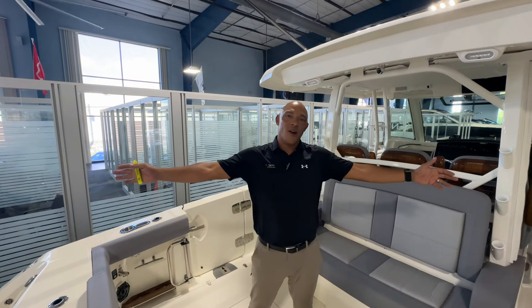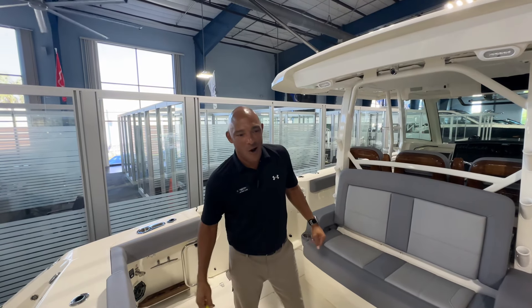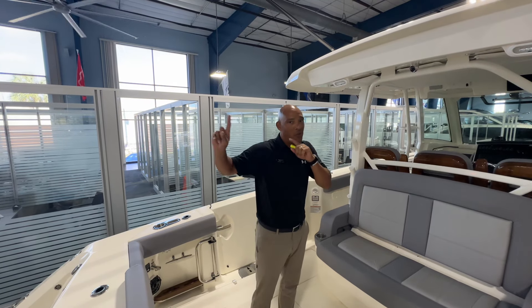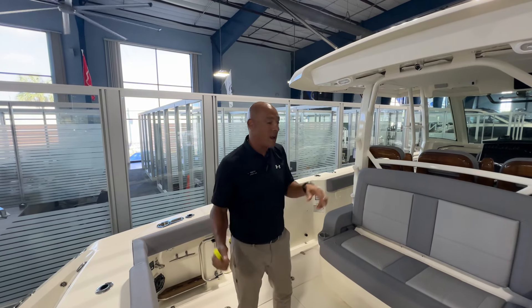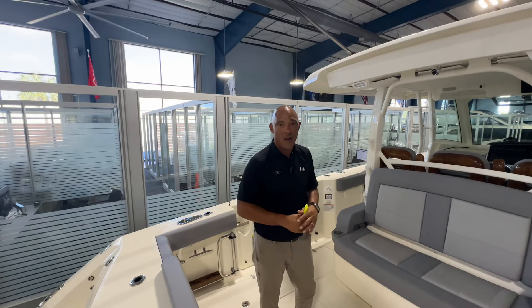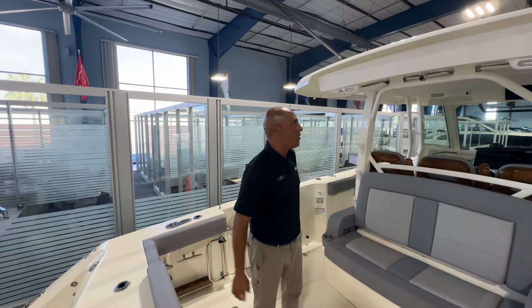Hey everybody. Jason Lake here with the team at MarineMax Clearwater. We're pretty fortunate right now to have two of my favorite boats — the 38 Rome, which we got to show you earlier today, and now the 38 Outrage. This is chock full of Boston Whaler's newest and latest greatest features.